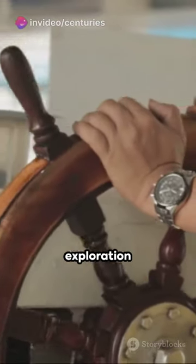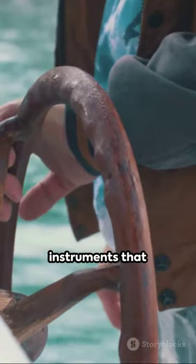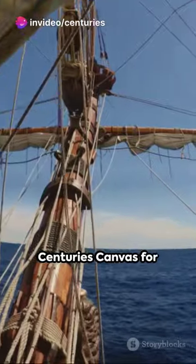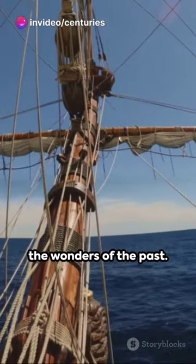As our rapid exploration concludes, we've uncovered just a glimpse of the ancient navigational instruments that shaped seafaring history. Subscribe to Century's Canvas for more quick dives into the wonders of the past.